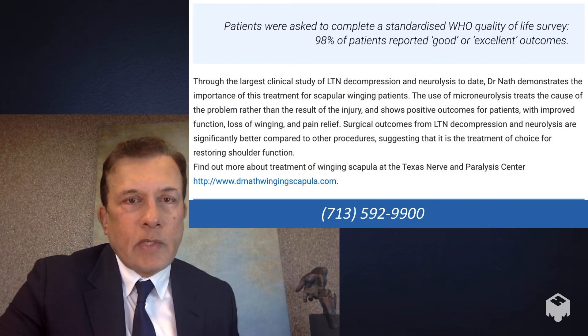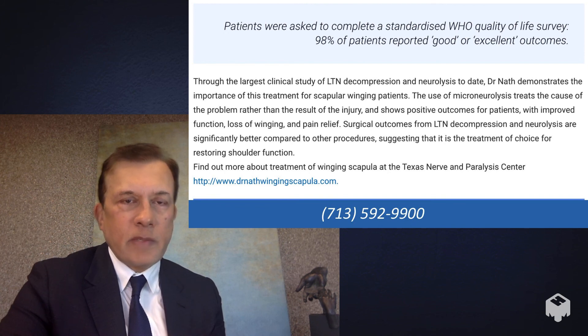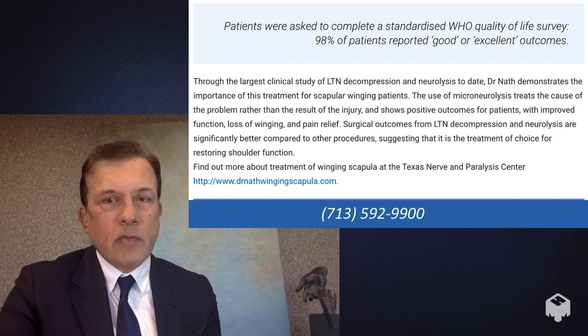In a quality of life and satisfaction survey, 98% of patients reported good to excellent outcomes with the surgery. It's about a 45-minute outpatient operation, sometimes up to an hour or hour and a half, but typically less than an hour, with an excellent success rate. That's how we treat long thoracic nerve injury and winging scapula at the Texas Nerve and Paralysis Institute.